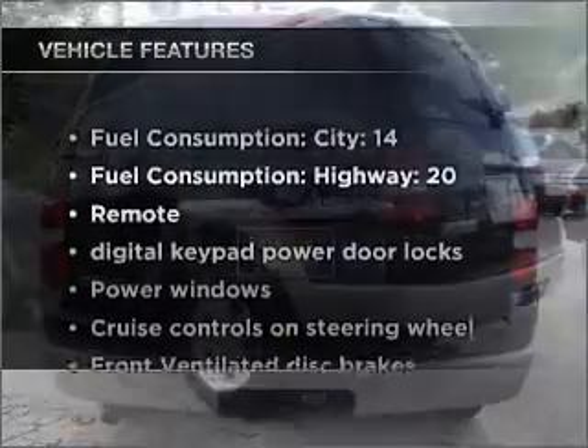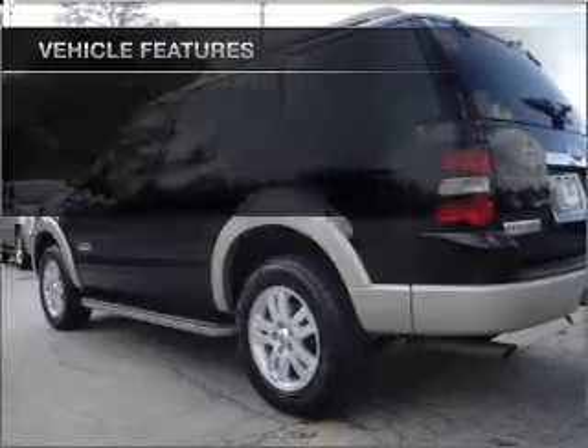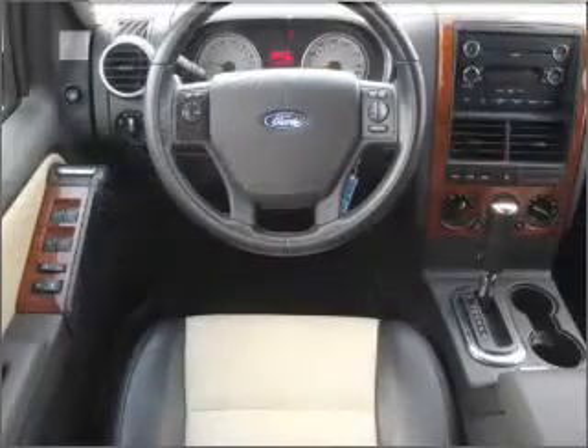And with these notable features, you won't want to miss out on the opportunity to own this amazing vehicle: air conditioning, power door locks, power windows, power steering.